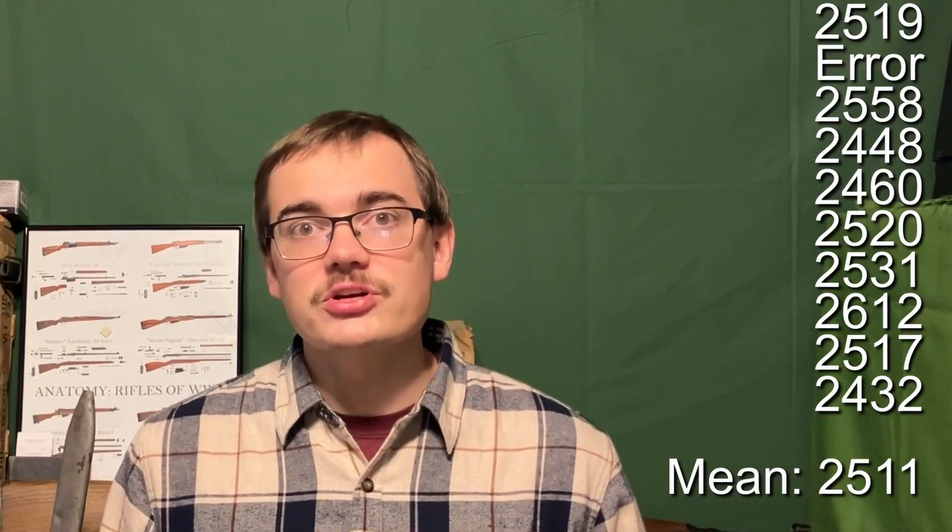So that was our time on the range. Our velocity results were really interesting. Our velocity low was 2,432 and a high of 2,612. That gave us a spread of 180 feet per second from the lowest to the highest, and an average of 2,511. Those are very, very low velocities, which is interesting. Our next lowest is the Romanian ammo from 1973, and it gave us an average velocity of 2,700 — so almost 200 feet per second higher than our ammo we tested today.